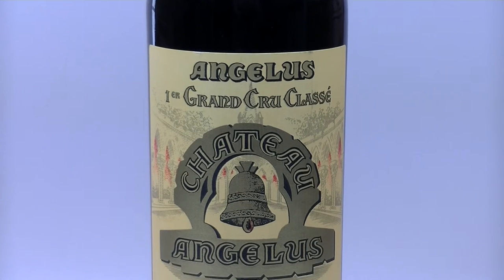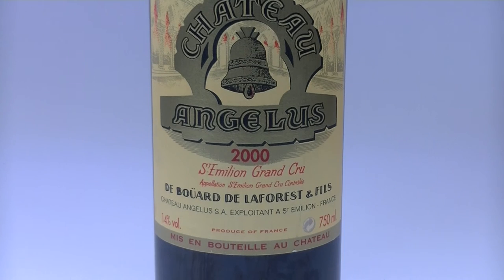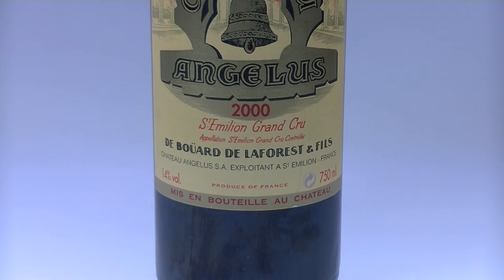Barbecue spices and olives when the wine sits in the glass. Angelus 2000 is a big, full-bodied, pure and rich wine.